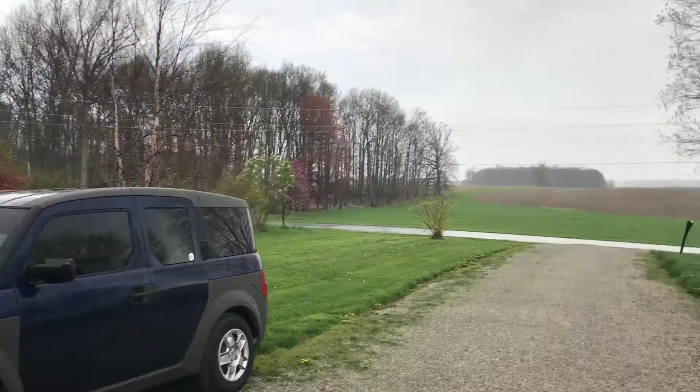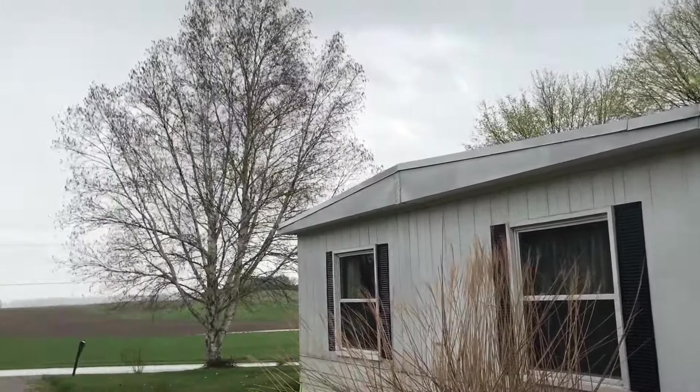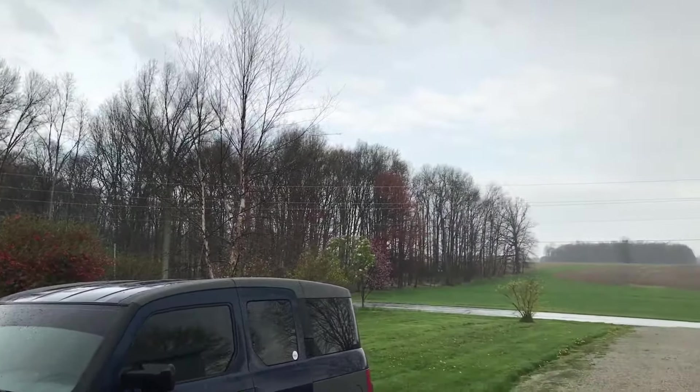Now that Kevin's here it starts raining - first day of our marathon metal detecting trip. We're going to head up to Dan's place and go detecting.